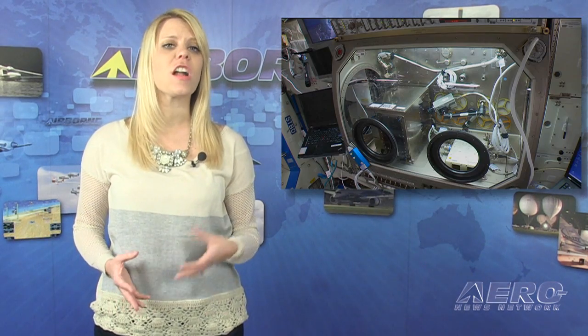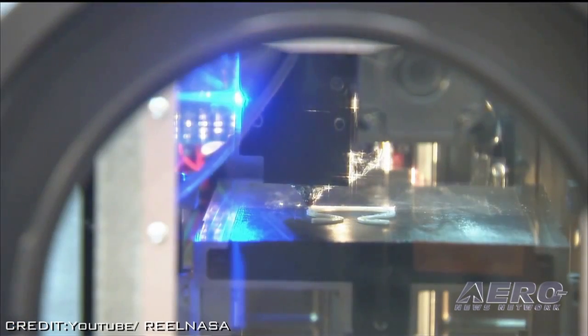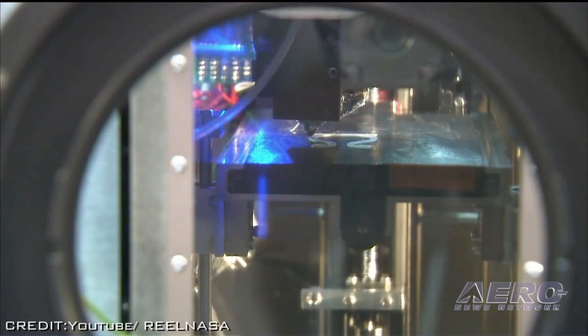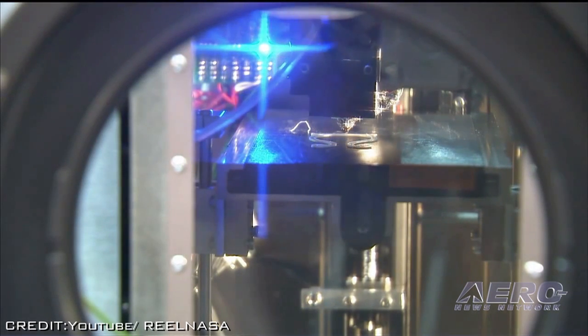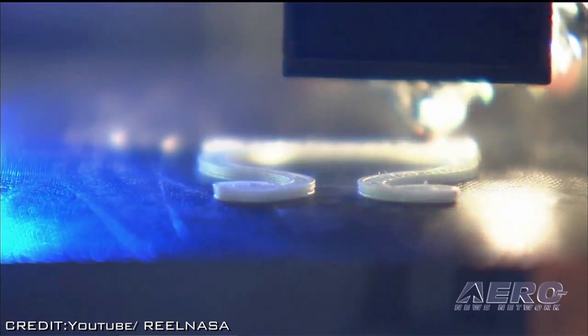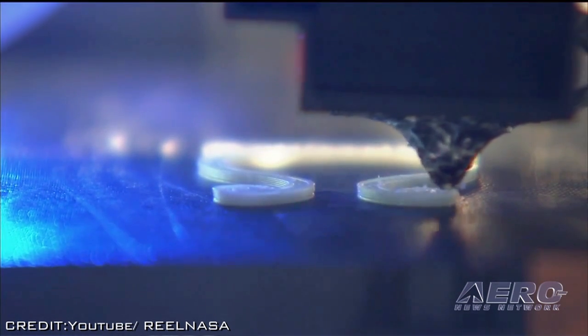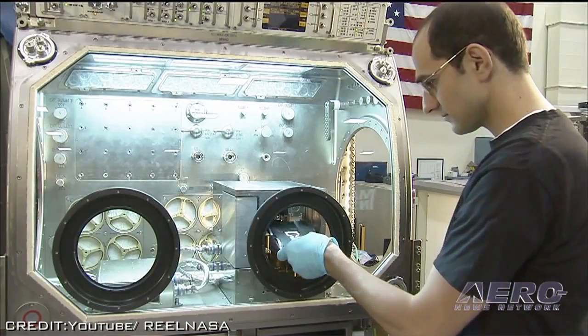The International Space Station's 3D printer has manufactured the first 3D-printed object in space, paving the way for future long-term space expeditions. Made In Space engineers commanded the printer to make the first object while working with controllers at NASA's Payload Operations Integration Center in Huntsville. The majority of the printing process is controlled from the ground to limit crew time required for operations. Tests were run to verify and calibrate the printer's operation prior to making the first part on November 24th. Controllers sent the printer the command to make the first printed part — a component for itself — to demonstrate that the printer can make its own replacement parts.